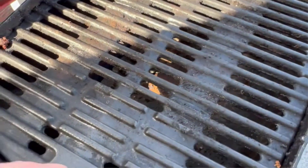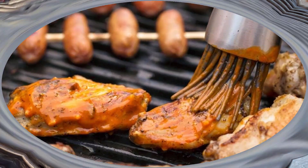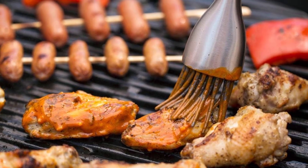However, we did note that the ambient thermometer on the lid of this portable grill was not quite accurate. It consistently had a 100 degrees Fahrenheit difference from the wire probe that we used to determine temperature.